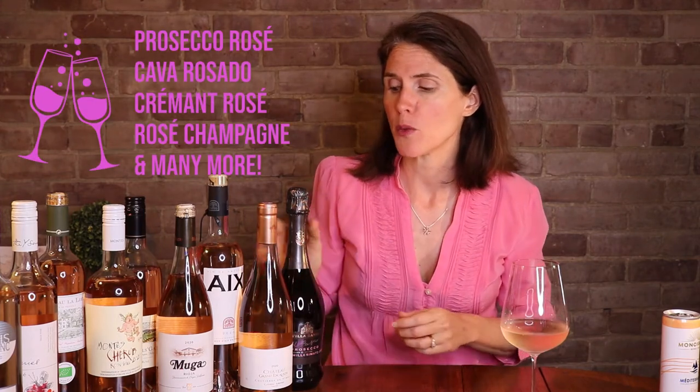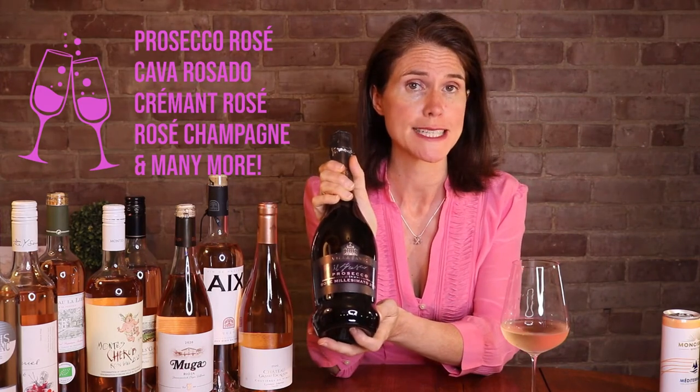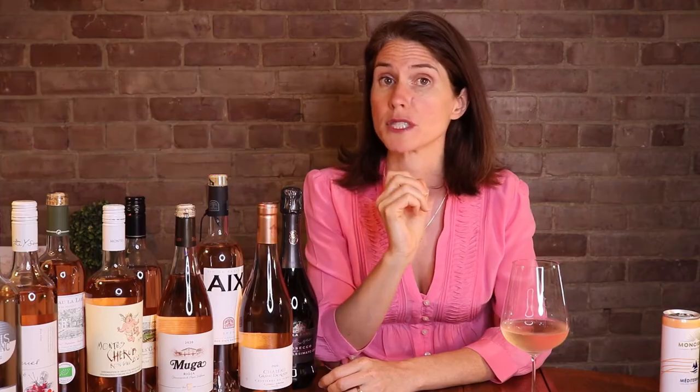We're gonna start with your pre-dinner rosés — the ones that I like to sip on their own or just pair with little apéro nibbles. The first one being sparkling rosé. These come in all styles, from bone-dry to quite sweet, from light and easy drinking — Prosecco has just come out with their Prosecco rosé, so watch out for those in stores this summer — all the way up to some very posh, very elegant, traditional method sparkling rosés like Champagne rosé.